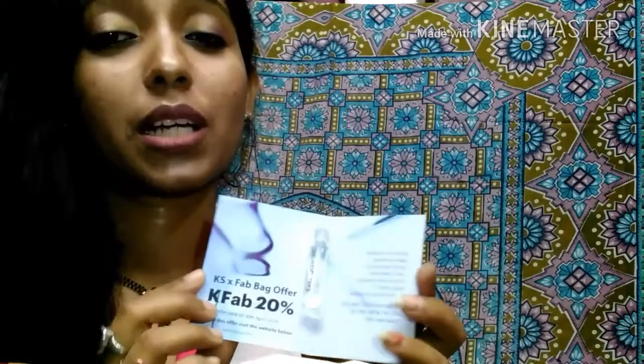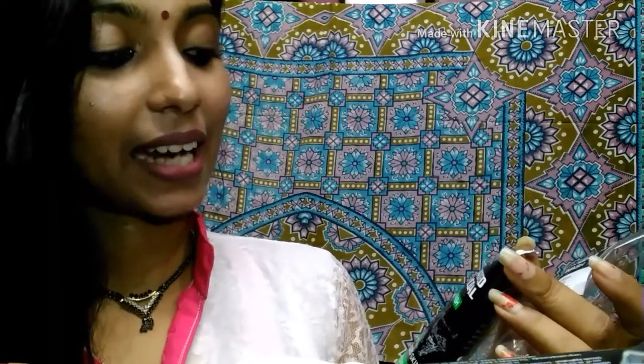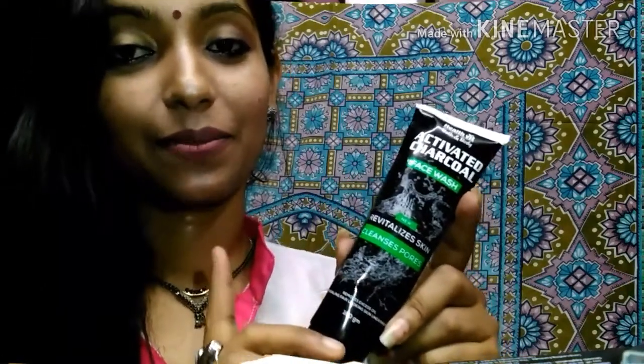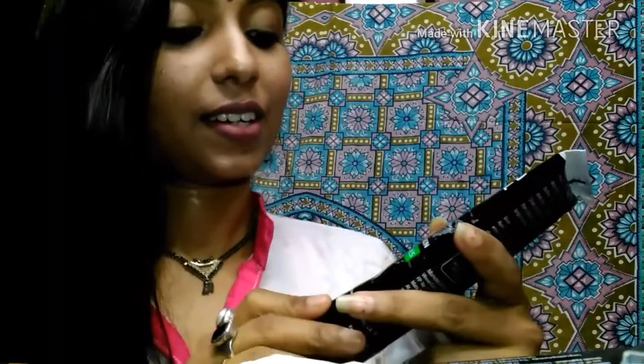This perfume smells amazing, it just feels amazing. The third product is from the brand Health Wit — it's an Activated Charcoal Face Wash. It revitalizes skin, cleanses pores, removes excess oil, revealing fair-looking skin underneath. It is 100 grams and the price is 200 rupees. I will definitely be using this very soon and I'll keep you updated — if possible, I'll make another video on this.